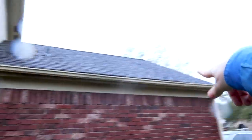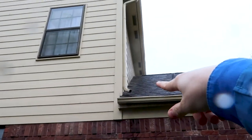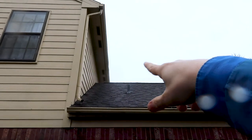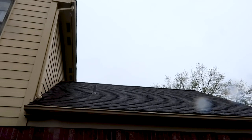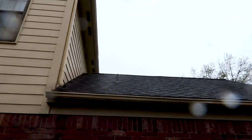We have gutters not properly sloped, damaged gutters, and then we have some lifting shingles there. When we flew the drone, we found the lead jacks had been eaten up by squirrels in the area, and that's the cause of some of the water leaks.